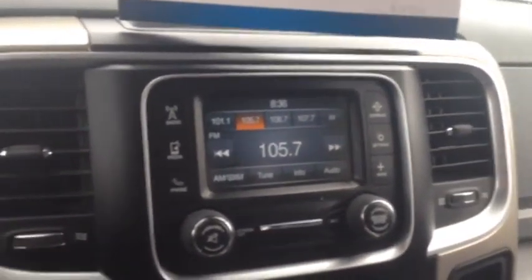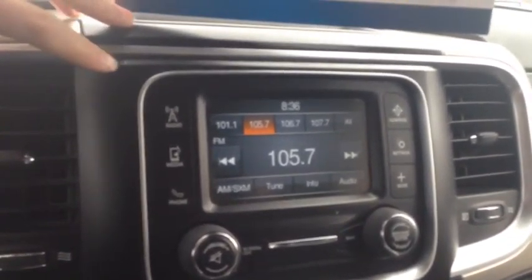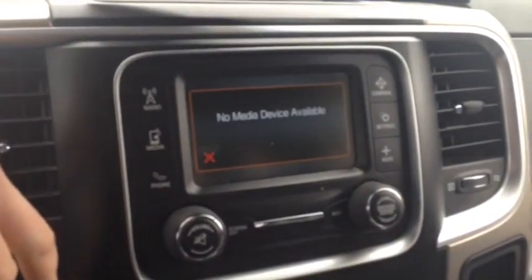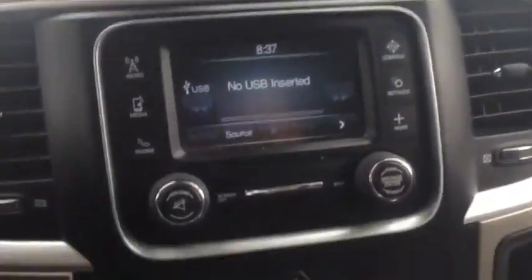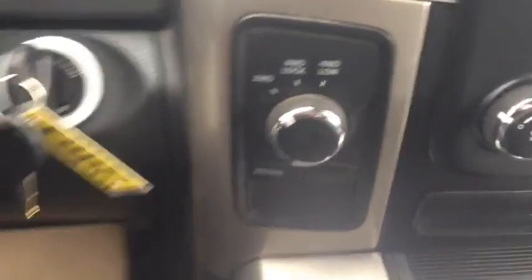Taking a look at your main center console, you've got AM FM radio, Bluetooth connection, settings, and media — so you can actually connect via USB or auxiliary. You've got your heating and air conditioning controls, traction, tow hauling, and 4x4 settings.